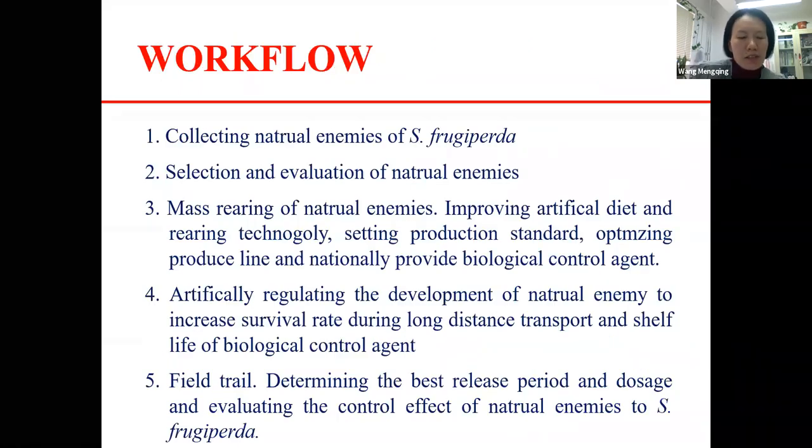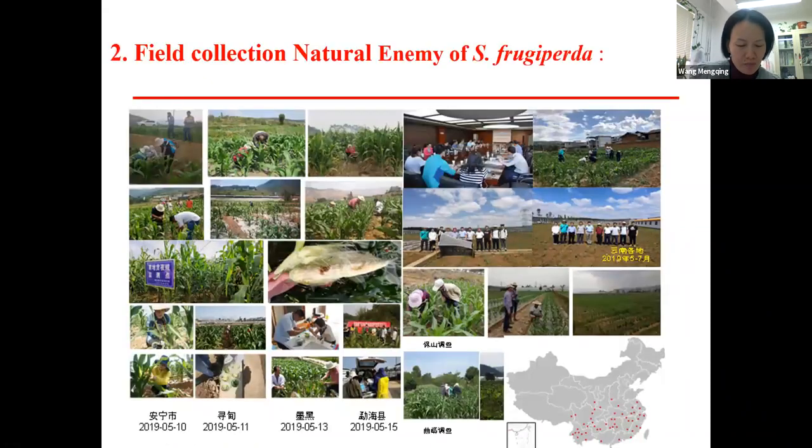Now we have a list of possible natural enemies. The next step is to get more information and to know how to select and evaluate them. Massive rearing is of course the key challenge.